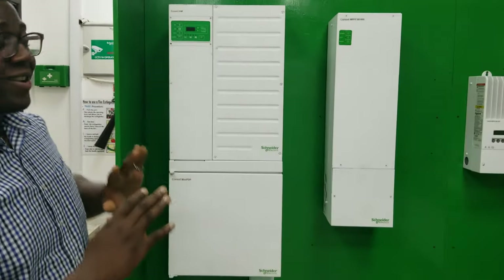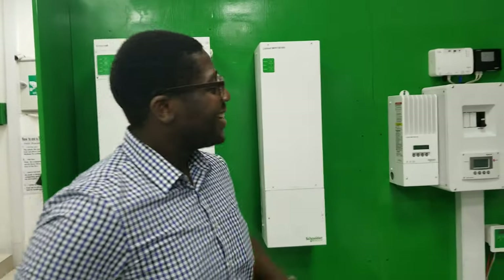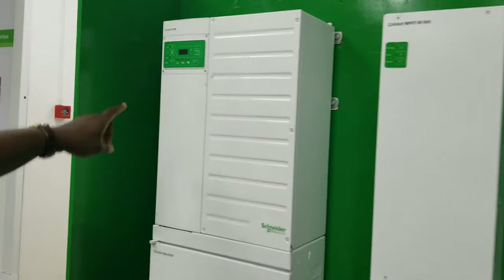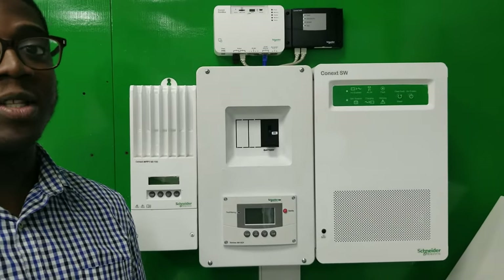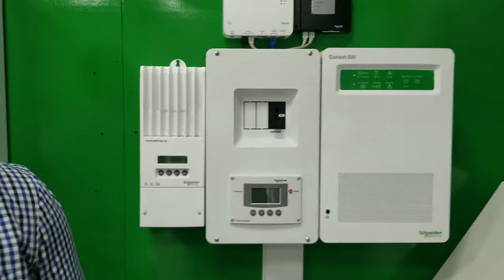I'm here to tell you about the Connex range of inverters. We have two ranges in Schneider Electric — the Omaya and the Connex family. For the Connex family we have two kinds: the Connex SW and the Connex XW Plus. For the Connex SW we have majorly three kinds but two different power levels: the 25-24, which is a 2.5 kilowatt inverter operating on 24 volts; the 40-24, a 4 kilowatt inverter on 24 volts; and the 40-48, a 4 kilowatt inverter operating on 48 volts.